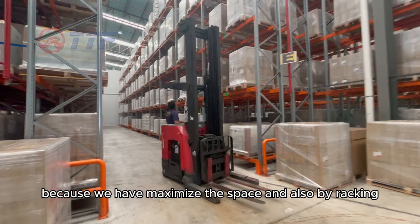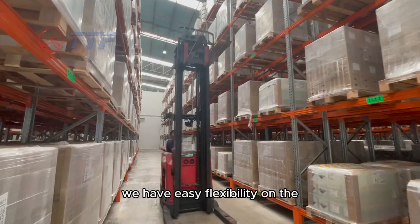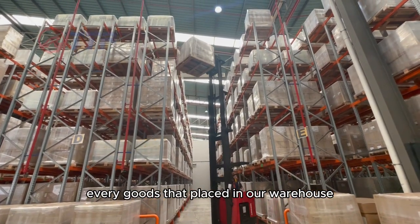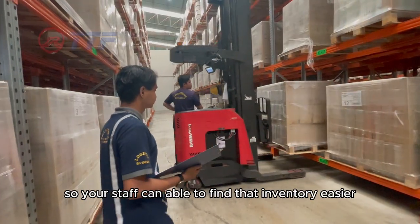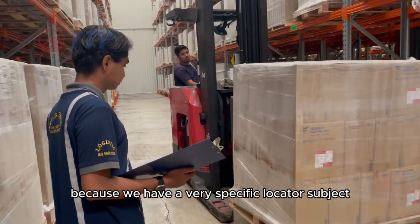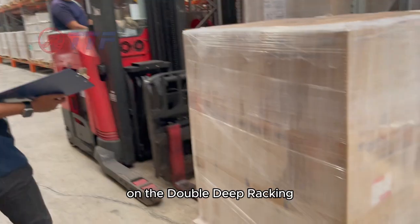Really, because we have the main space and also the racking, so we have easy flexibility for every goods placed in our warehouse. Your staff can find the inventory easier and know where the goods are located? Yes, because we have a very specific locator system on the racking.